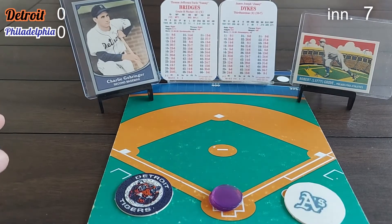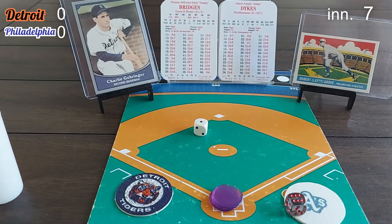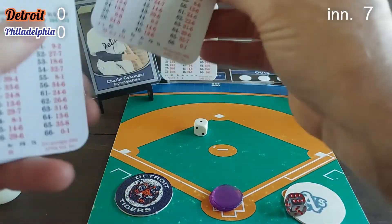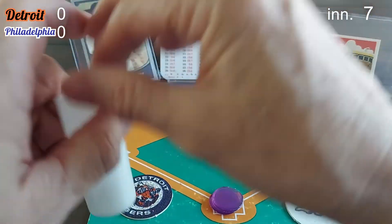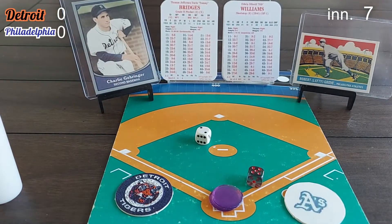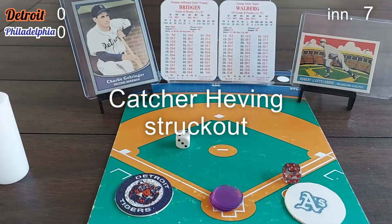It's rare to have a nothing-nothing result this late in the game at Baker Bowl, Philadelphia. Jimmy Dykes steps in — a 6-1 roll produces a ground ball to shortstop, Billy Rogel scoops and throws. One out. Dykes is 1-for-2, been on base twice. Dib Williams rolls 5-2 — a 2-7, X result, strikeout, Williams goes back to the dugout. Two outs. Rube Walberg comes up — strikeout. We go to the eighth, no score.